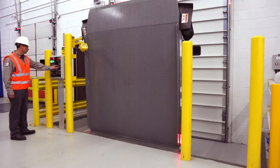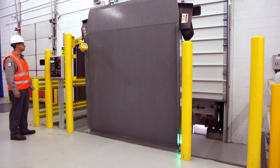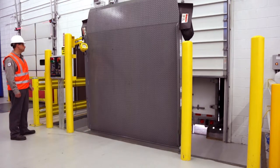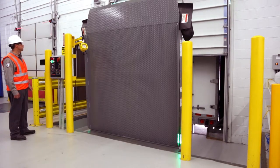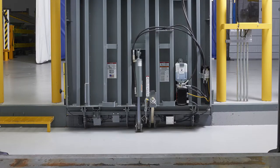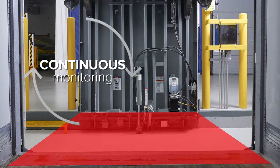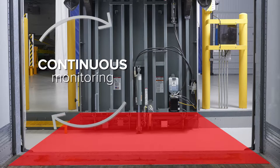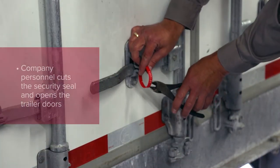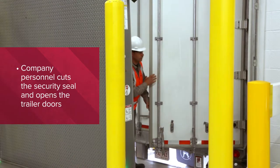Product transition is now controlled by company personnel. Environmental control with a Right Height design that has safety as a focal point can now be engaged on the inside of the building to further enhance safety. A safety pit provides an additional layer of safety through continuous monitoring as personnel enters the pit, ensuring that the leveler cannot be lowered when personnel movement is detected. Company personnel cuts the security seal and opens the trailer doors.